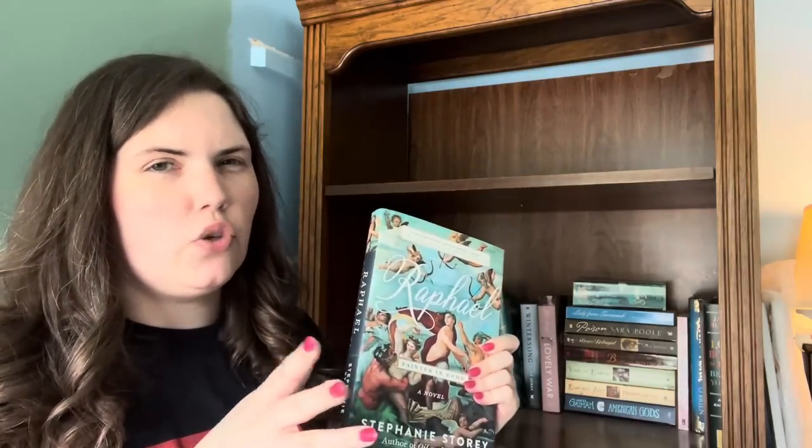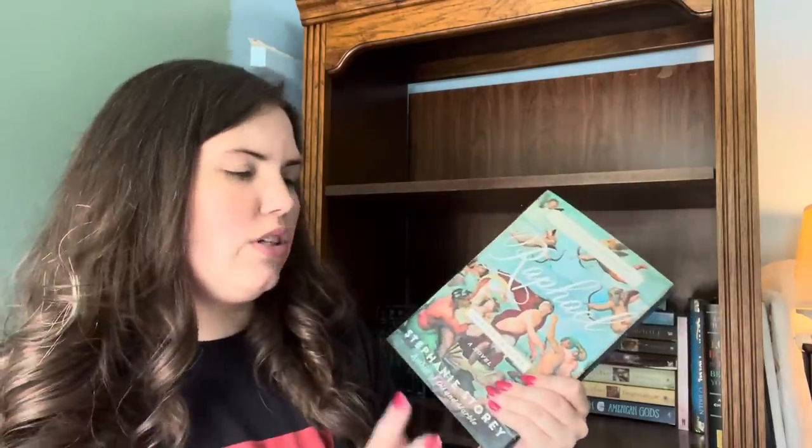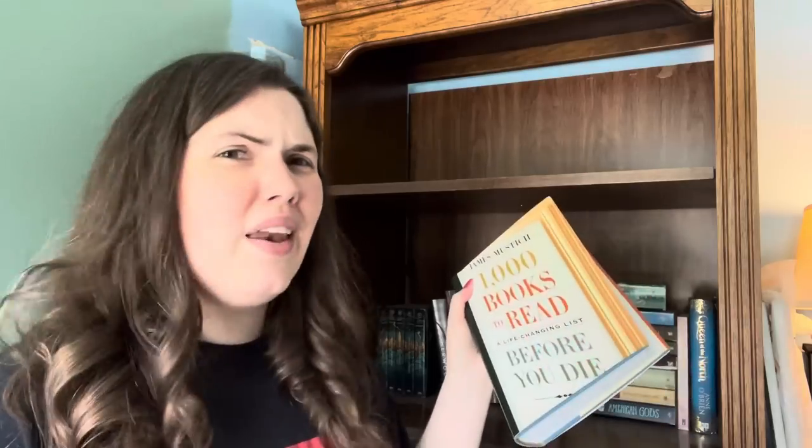We then have Raphael — a historical fiction about Raphael by Stephanie Storey. I did not like this book, but I have always struggled with parting with it because look at this stunning cover, which is one of his portraits. I love the cover — I just can't get rid of it because it's so beautiful. Then we have 1,000 Books to Read Before You Die. I use this almost like a journal — when I read a classic that's on this list I update it — so I want to keep this, but I don't know that it necessarily belongs on a bookshelf. Let's get through this last shelf and then I'm calling it quits for today.